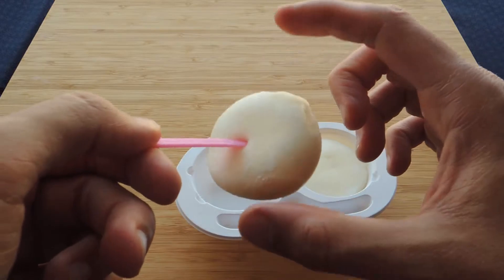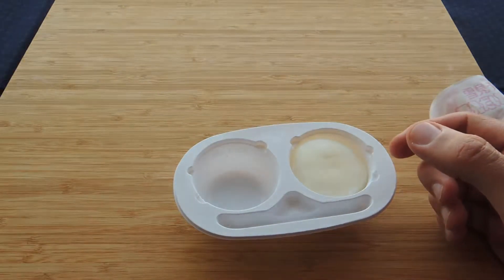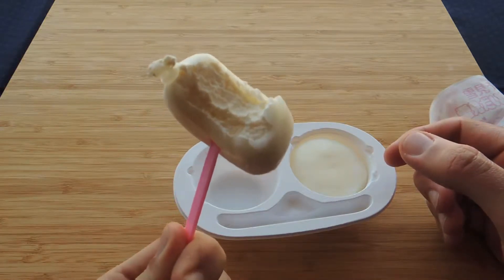Okay, I'm gonna repeat one more time. Yukimi Daifuku. Try to repeat it because the first time you couldn't get it. This is so, so good.